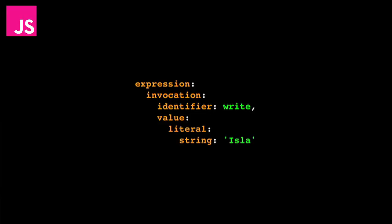At the top level, the whole thing's a tree. You have an expression — the whole piece of code is an expression. You can sub-categorize that expression as an invocation, which means you're running a function. That invocation splits into two components: the identifier, which is the name of the function you want to run — 'write' — and then the parameter, the value being passed to the function, which is 'Isla' in quotation marks. The value can be sub-categorized as a literal, as opposed to a variable. And the literal can be sub-categorized as a string, as opposed to a number.